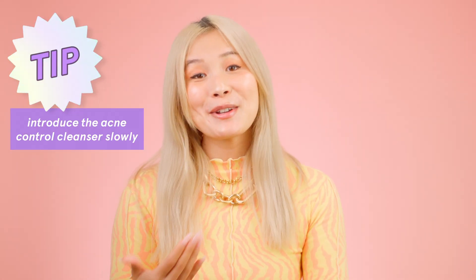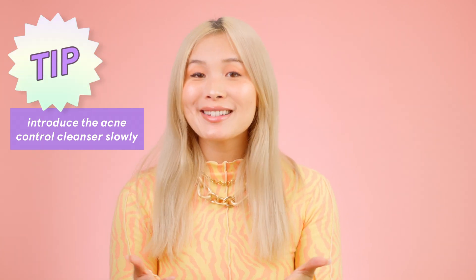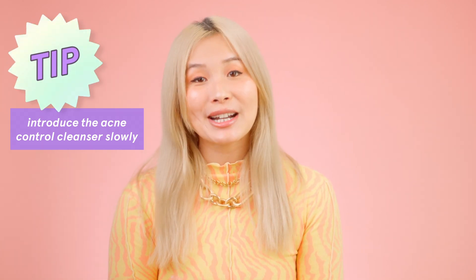Let's talk about how to apply it. Don't forget to patch test first. Just wet your face with lukewarm water, massage a half pump or dime size on your face, and I like to leave it on for a couple minutes while I brush my teeth before rinsing it off. Avoid your eyes, mouth, or any broken skin because it will definitely sting. Introduce this slowly — two to three times a week at first, then work up to every morning and night if you need that. A bit of stinging in the beginning is common, but watch out for signs of irritation like redness and peeling.